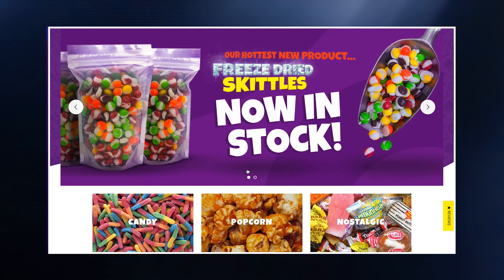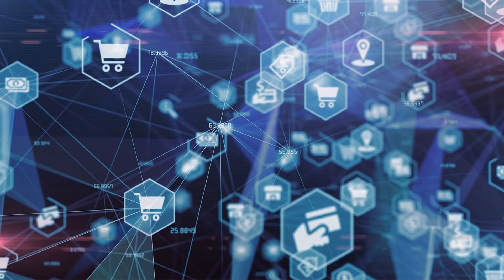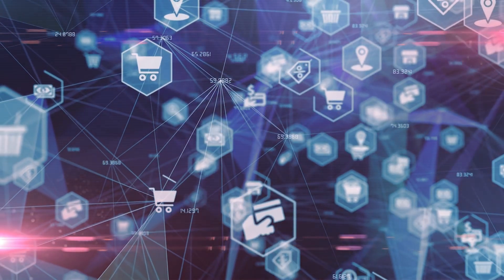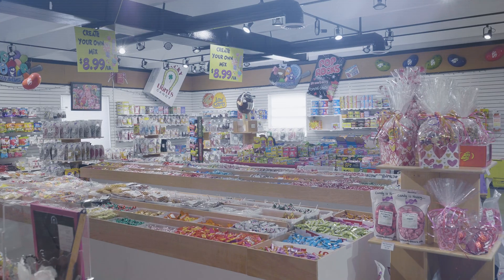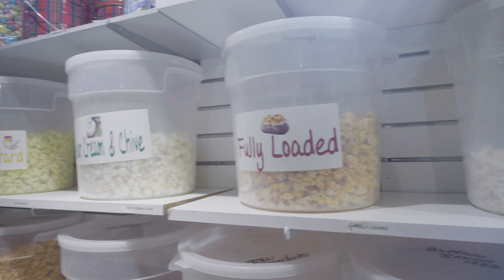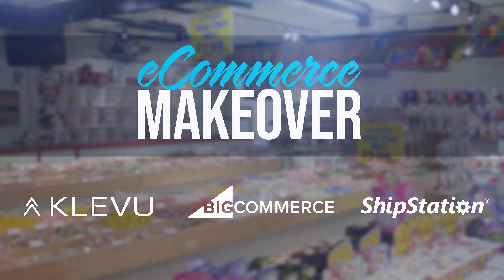Previously, we migrated Bulk Candy Store to BigCommerce and made improvements to help the site's conversion rates. In this episode, we're going to dive into search and merchandising capabilities, because the biggest influence on conversion rates is whether customers can actually find what they're looking for and how well you're able to show them alternatives they might be interested in. This is the eCommerce Makeover.